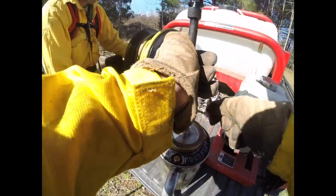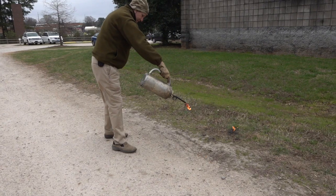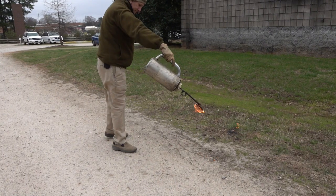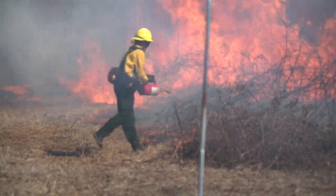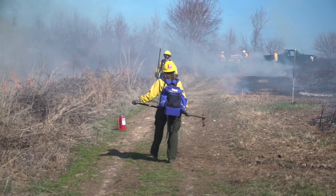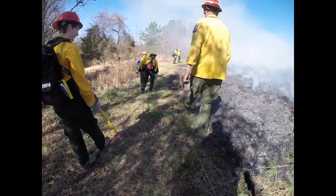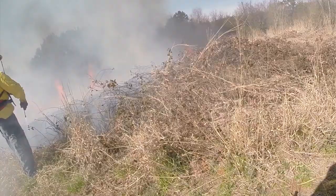Fires are set with a tool called a drip torch, which ignites a special fuel and releases it onto the ground. While some members of the burn team systematically spread the fire, others patrol the edges of the burn area, carefully keeping the fire in check with tools such as rakes, flappers, and water sprayers.